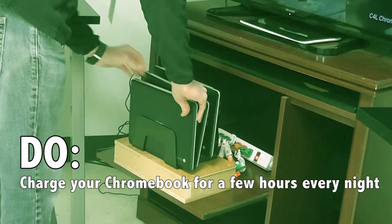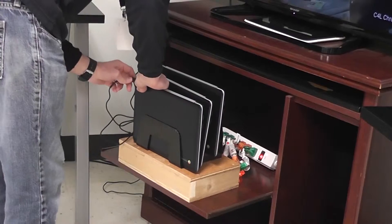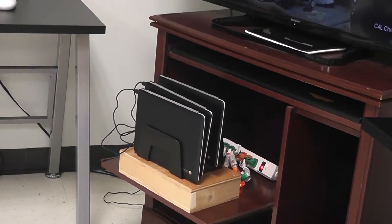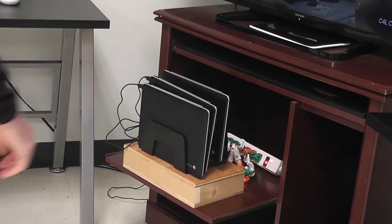Do charge your Chromebook for a few hours every night. If you charge your Chromebook for more than a few hours every night, it could possibly damage the battery or even the charger. So only keep it on for about an hour or two every night.